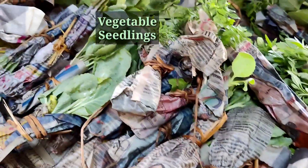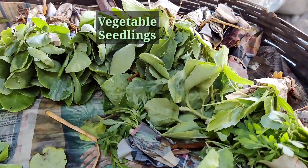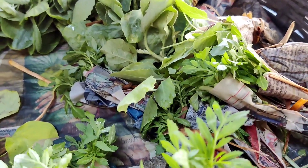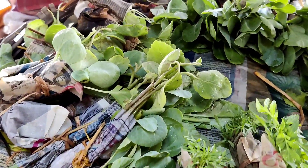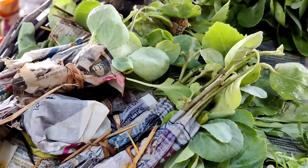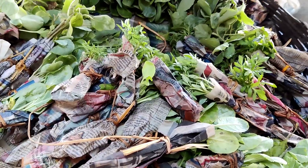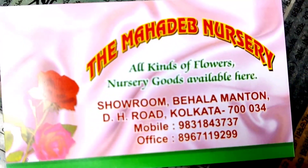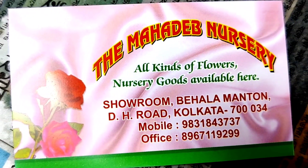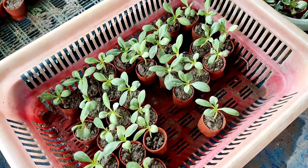You can also buy vegetable seedlings here in bunches — different types of brinjal varieties, cauliflower, cabbage, and different varieties of tomatoes including hybrid tomatoes, local varieties, and cherry tomatoes. If you want, you can buy seeds also. Here are some cards for Mahadep Nursery — you can call them too.